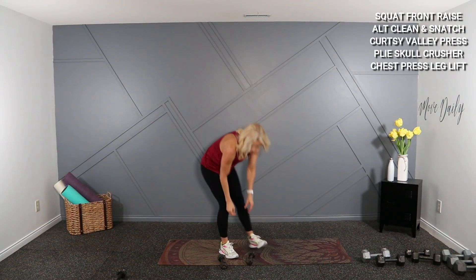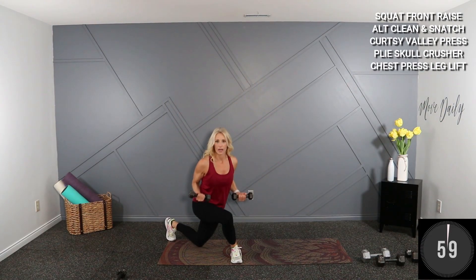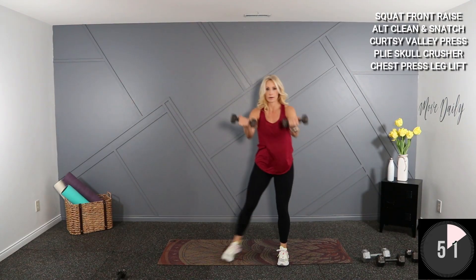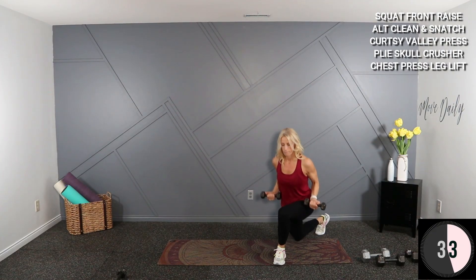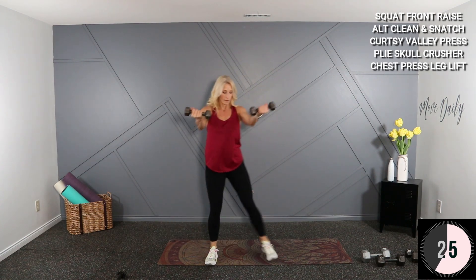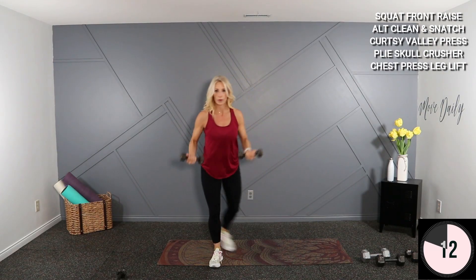We're starting back with a curtsy lunge valley press. I'm just going to hold fives. Curtsy lunge here, come to the top — valley press, then switch sides. Take it low, valley, here, switch sides, low, valley. Core is tight, shoulders back.